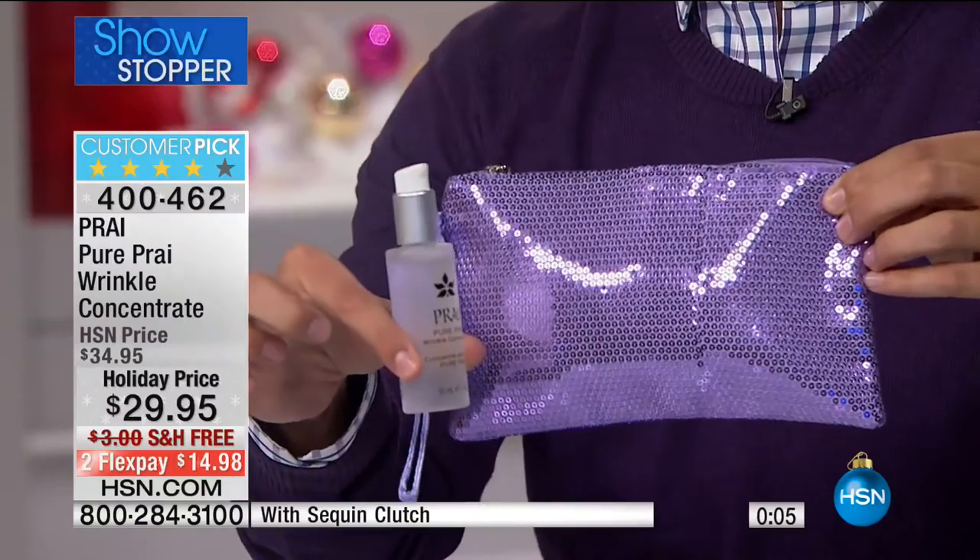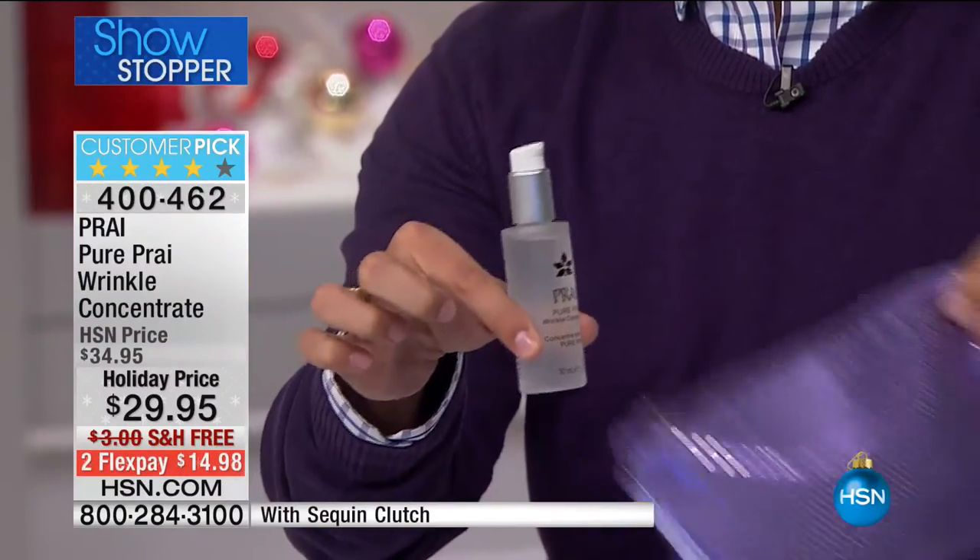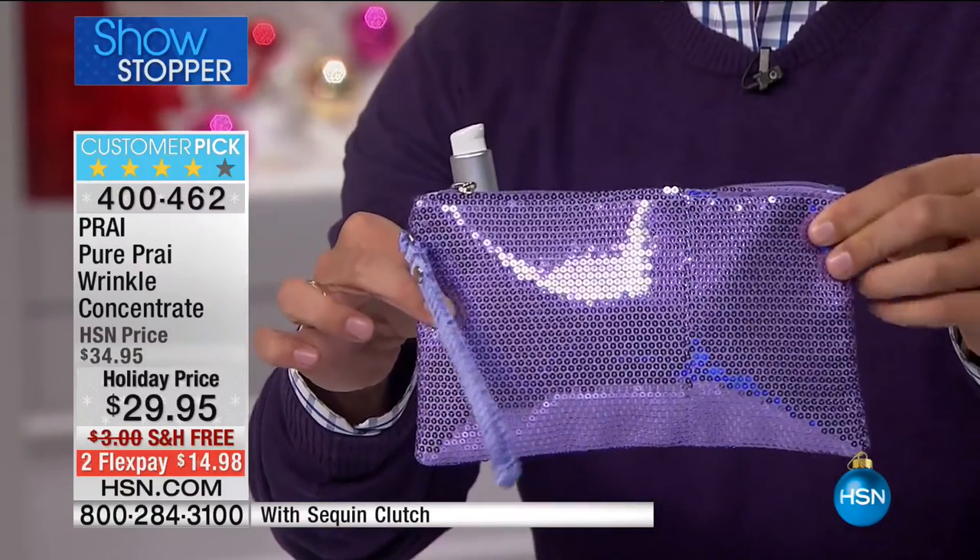A holiday bonus — just because Kathy loves you, just because it is the holiday season — your double-size BOGO Pure Pry Concentrate, erase those wrinkles and give you that radiant glow, plus your sequin clutch to keep all your Pry products and travel during the holiday season. All free shipping, flex, and a sale price. Continue to order your neck and deck cream — get that collectible keepsake polar bear jar. Add Pure Pry to your order today. Everything is shipping free, on extended holiday returns till the end of January.